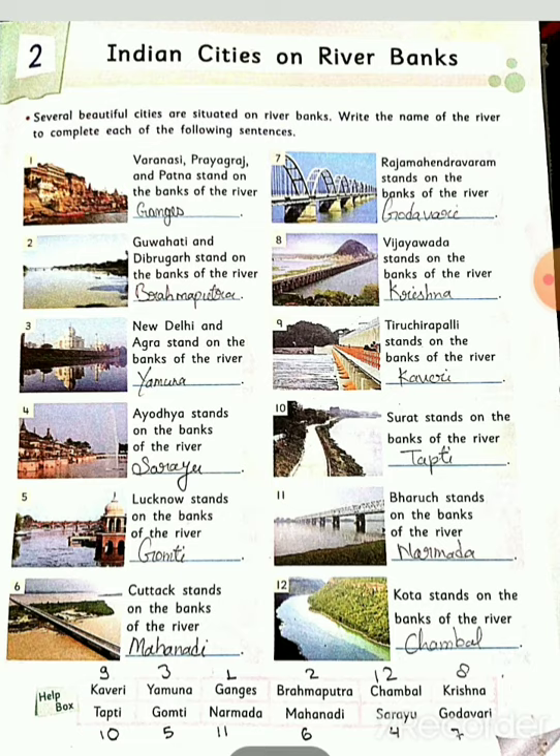Fourth number: Ayodhya stands on the bank of the river Saryu. Fifth number: Lucknow stands on the banks of the river Gomti. Sixth: Cuttack stands on the bank of the river Mahanadi.